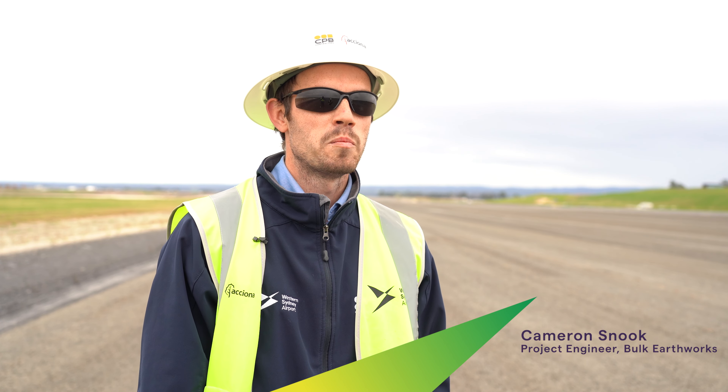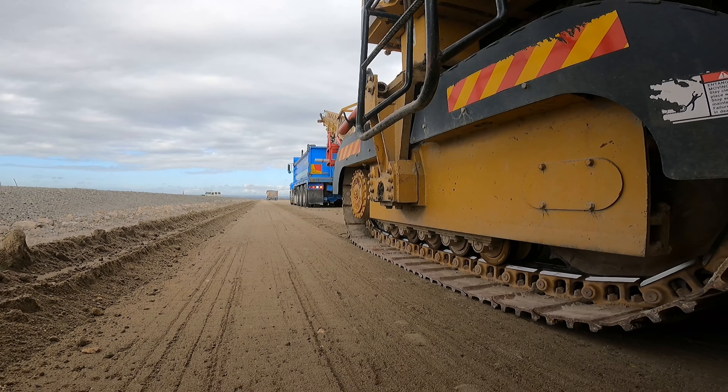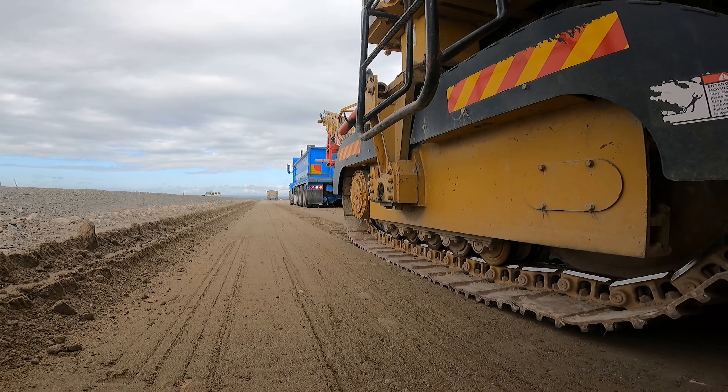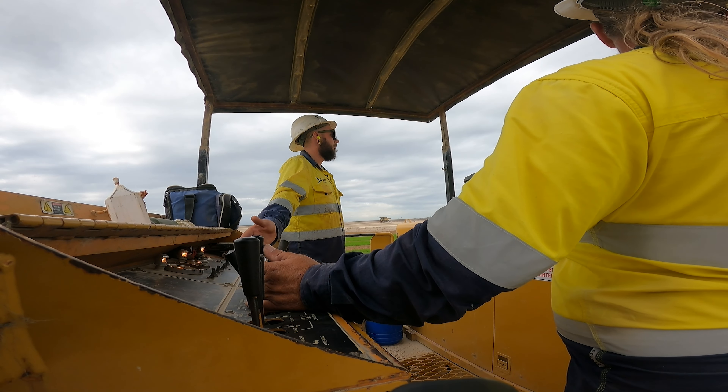Recently we're finishing the portion two areas off, which is the runways and taxiways. We've done 760,000 square metres of ceiling and over a million square metres of trimming.